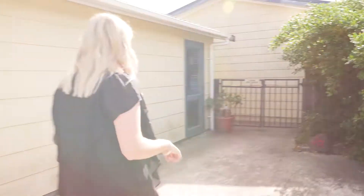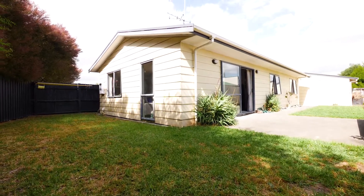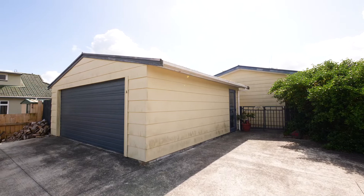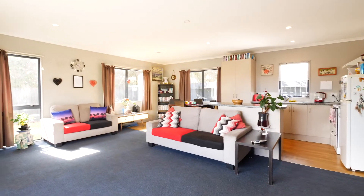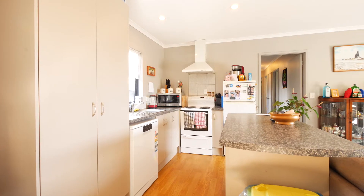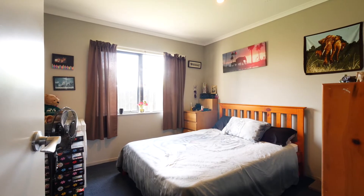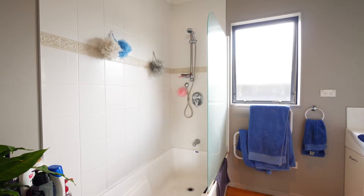Follow me. Tucked away off the beaten track and set back from the road lies this great three bedroom, one bathroom home with a double garage that's set on a tidy, low maintenance section. The functional open plan layout makes easy, comfortable living and entertaining all the more fun with great indoor-outdoor flow. The three bedrooms are all of decent size and have their own wardrobes, serviced by a bathroom and separate toilet.